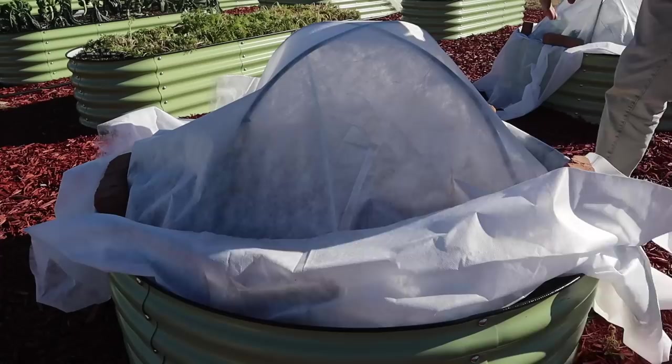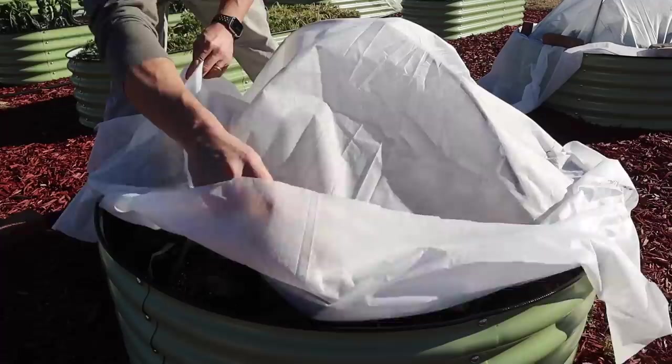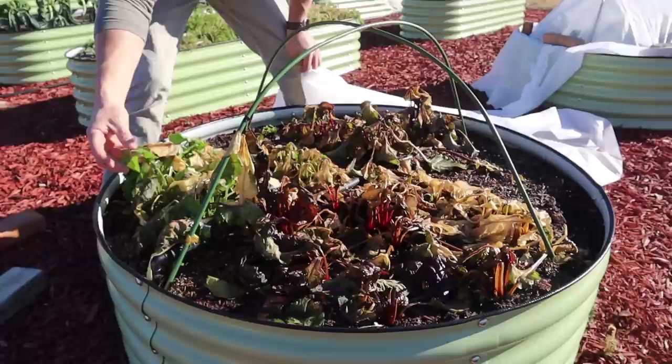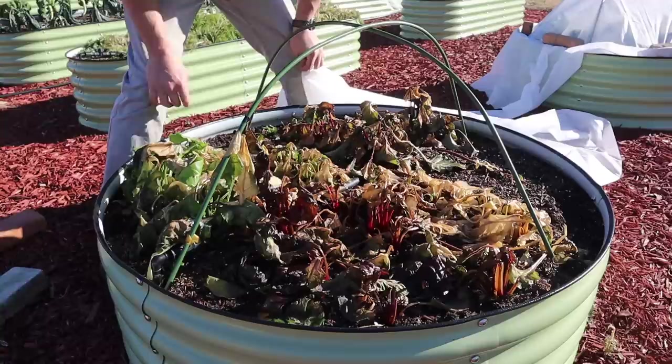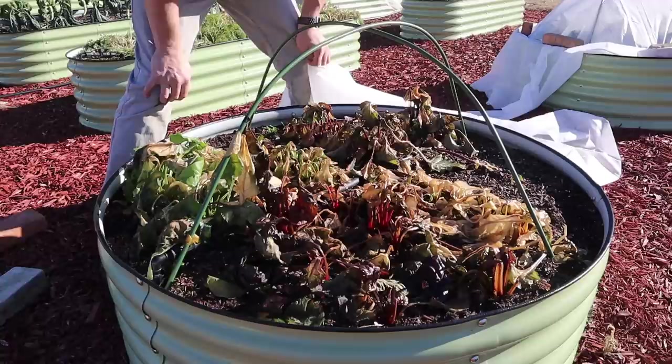Now let's check our chard and our beets — get these bricks off here and pull off the fabric. That AG-30 just wasn't enough for 16 degrees. A few leaves are still green there, but most of this stuff looks pretty toast. Maybe some of these beets might make it — there's a little bit of viable growth still on those, not a lot. We'll just see what happens. We may end up just scratching this; we'll see what recovers in the next few days.